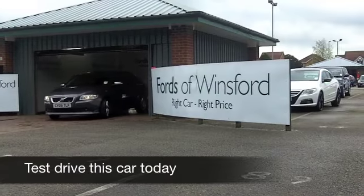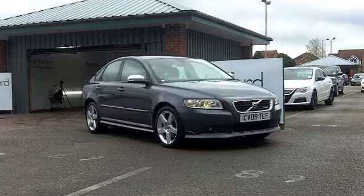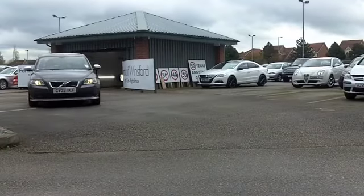With a Volvo you get unbeatable build quality, practicality and reliability all in one dynamic package, and the S40 is a very well designed car which is great to drive.